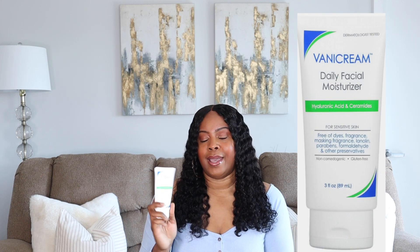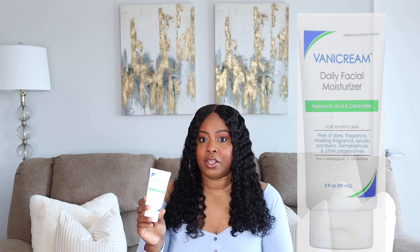I use the Drunk Elephant at night, and in the morning I use the Vanicream Daily Facial Moisturizer. This was recommended by my dermatologist when she was treating me for breakouts — she told me to stop using everything and put me on Vanicream until we figured out the cause. I have not stopped using it since. It has hyaluronic acid and ceramides, which the other Vanicream formulas don't. It's for sensitive skin and free of dyes, fragrances, parabens, and formaldehyde.